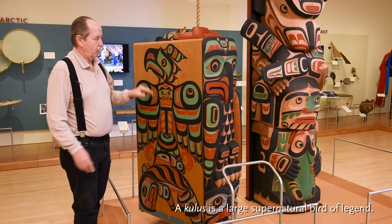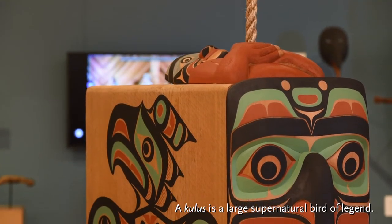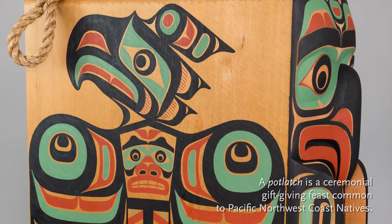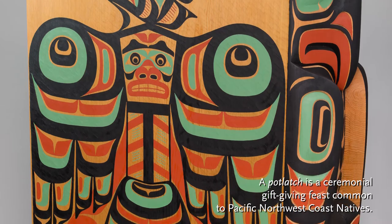Kooloos is a form of Thunderbird but he doesn't have a horn. He has feathers coming off the back of his head. His two wings — he's like a split design — and there's a chief's potlatch copper in the middle with a human face on the chest of the copper. The copper shape itself doubles as the body of the Kooloos.